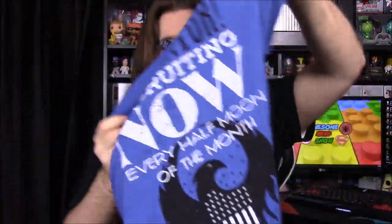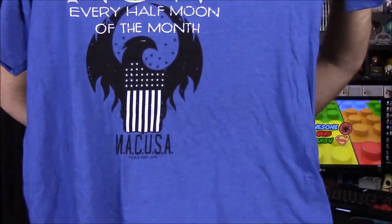It's kind of like the Men in Black memory wipe thing. It says 'Recruiting out every half moon of the month,' and then it has M-A-C-U-S-A — I don't know exactly what that stands for, but obviously it's like Magical something in the USA. That looks really cool, though it's a Loot Crate shirt so it probably won't fit.